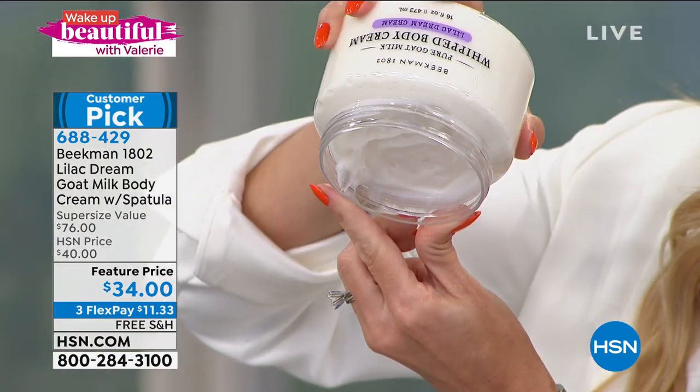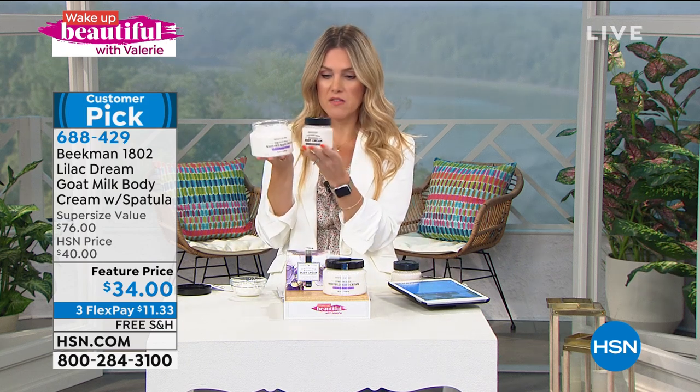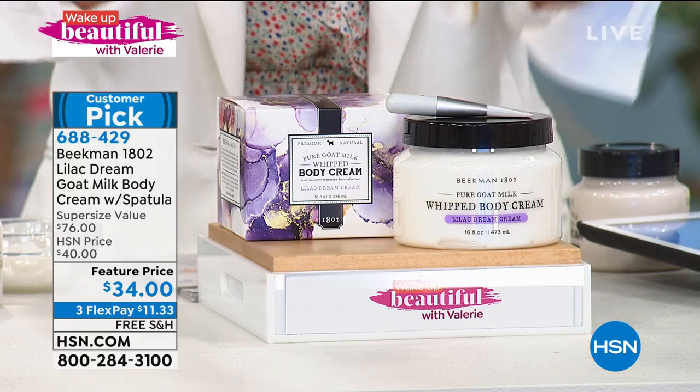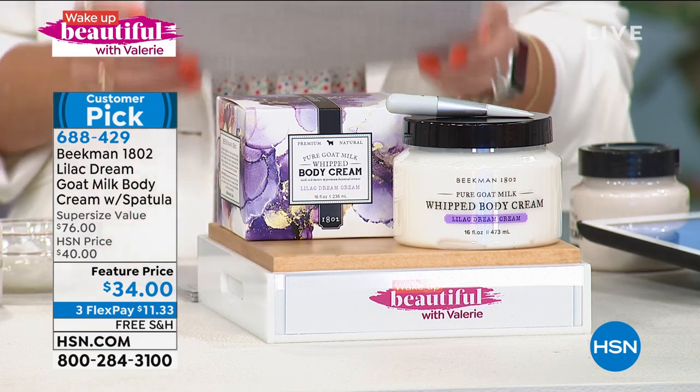This is a limited edition scent we're doing for you. This tub is huge — look how rich and decadent it is. To give you perspective: the eight-ounce sells for $38 on hsn.com. For $4 less, we've doubled the size — the 16-ounce super size. You have 90 days to try this out. Only $11.33 to get it home. The hand wash trios have been selling like crazy on hsn.com. Someone who wrote in said they love this scent — they had lilacs in their driveway when they were younger and missed the scent until now.